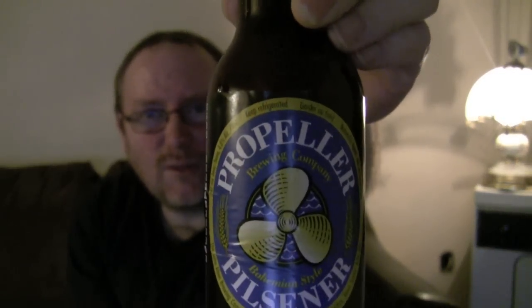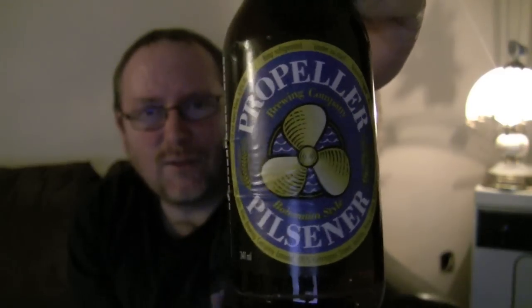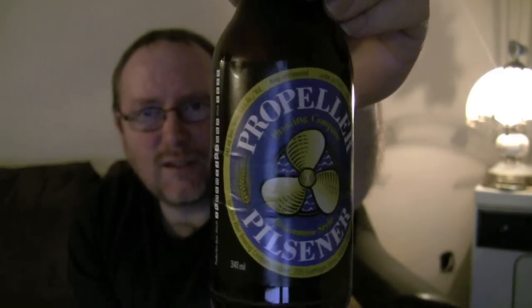I don't know how far this beer reaches — probably mostly just a Canadian Maritime thing. But if you ever happen to see it in your area, you might want to give it a try, if you're into that style.